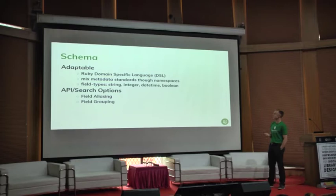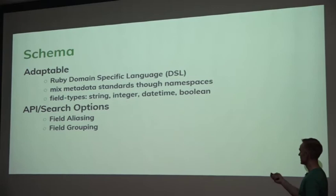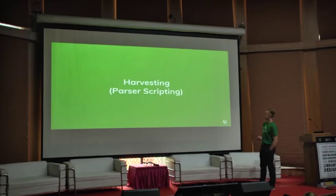The schema is pretty adaptable. It uses this domain-specific language and you can mix metadata standards quite easily through namespaces. It supports the field types of the MongoDB document store. It has niceties like the ability to alias your field names and create groups of fields to return back in your API. Here's an example of the schema set up for the Digital New Zealand website, showing field names and options around filtering.